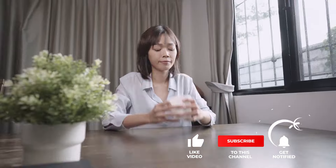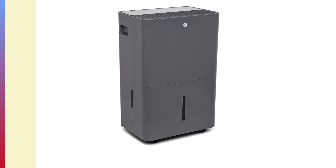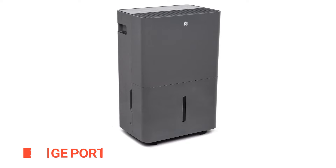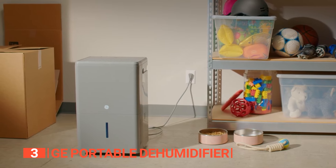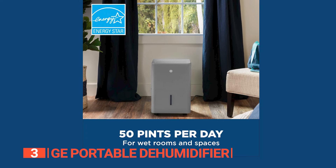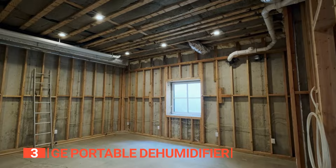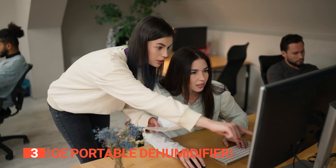Still haven't found a dehumidifier that meets your needs? Keep watching because we have more lined up for you. Be sure to subscribe and hit the bell icon to receive notifications of our next videos. The third product on this list is the GE Portable Dehumidifier — a true powerhouse effortlessly removing 25 quarts of water a day, ideal for any room in your home, from a damp basement to a cozy bedroom or even your office space.